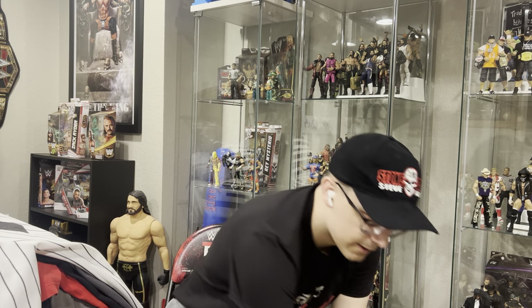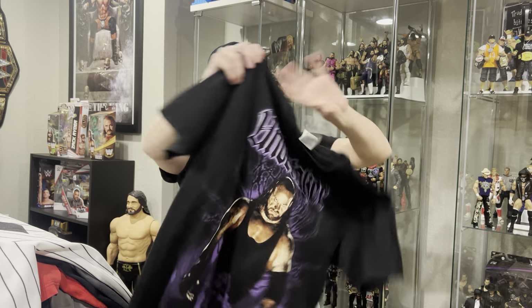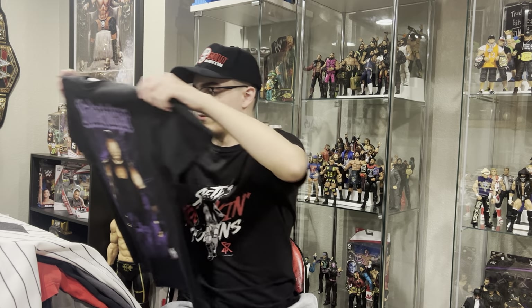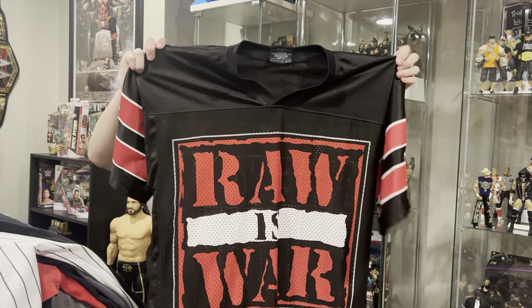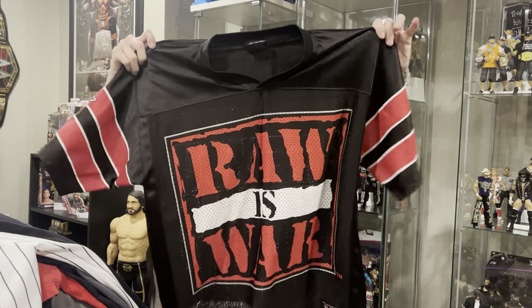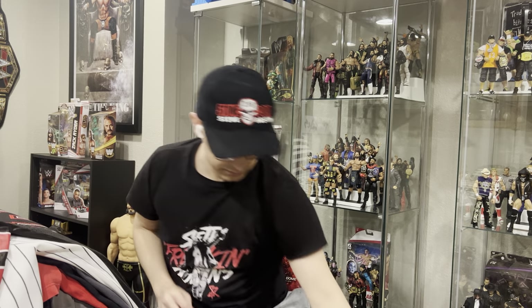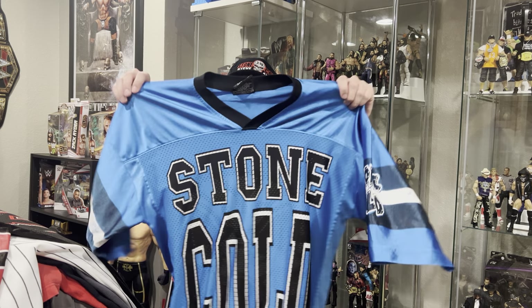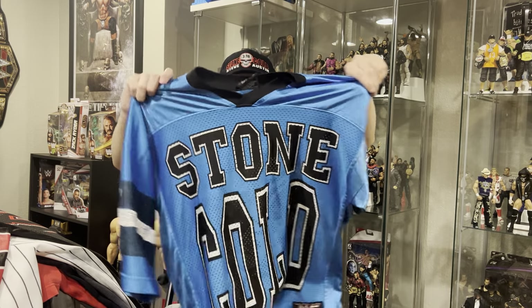We got the Undertaker t-shirt from 2007, 2008, with the graveyard on the back. Pretty cool right there. That one for sure was a thrift shop find. I bought this off of my brother's friend's mom. It is a WWF Raw as War football jersey she claimed she got at WWF New York — picked that up a couple months ago. I actually got this for free from a drunk fan at a wrestling show. He just took it off, walked out of the venue without a shirt on, and gave me this WWF Stone Cold Steve Austin football jersey.